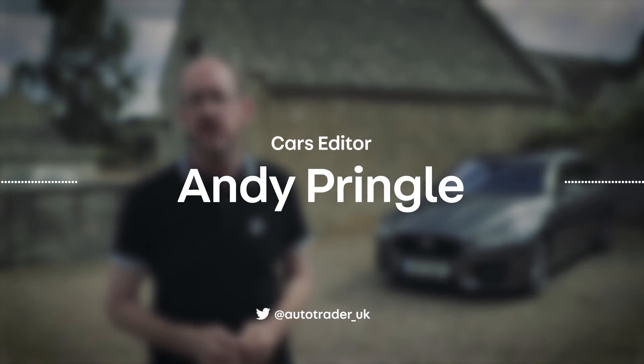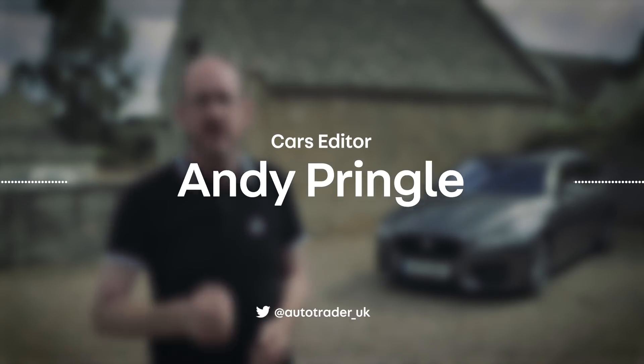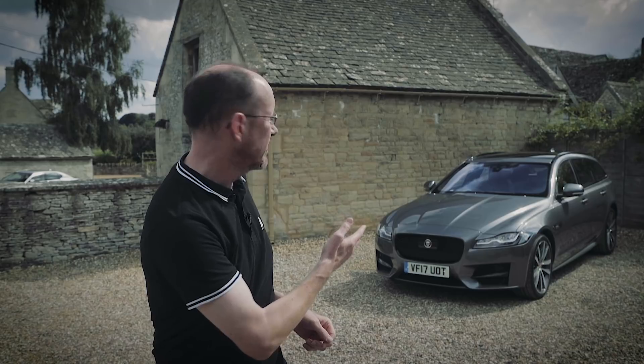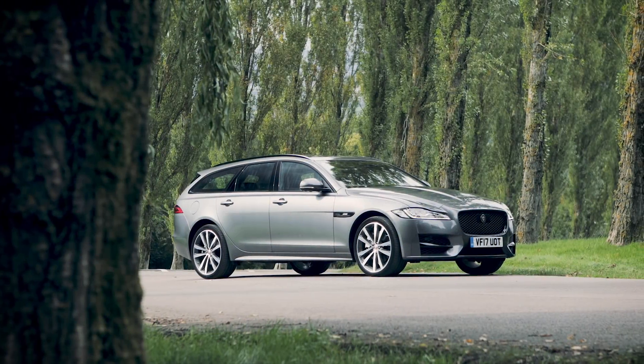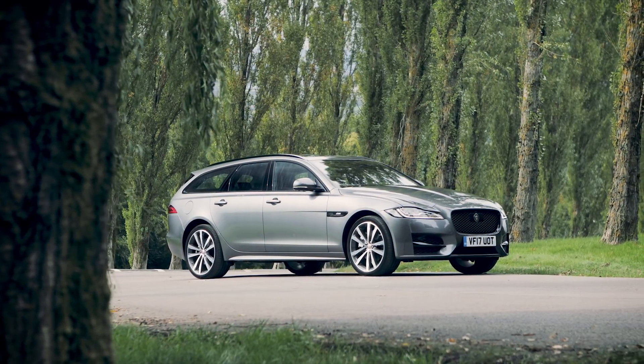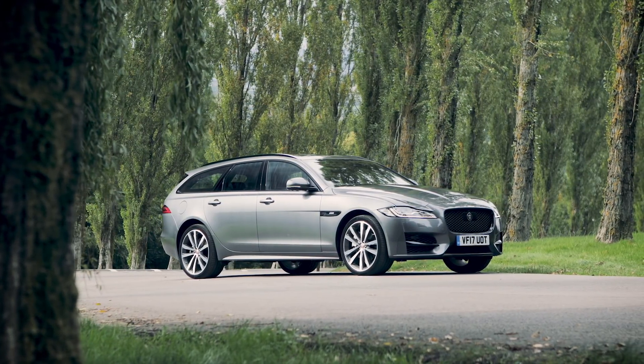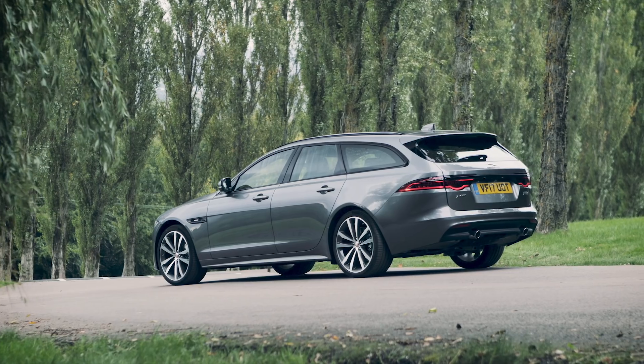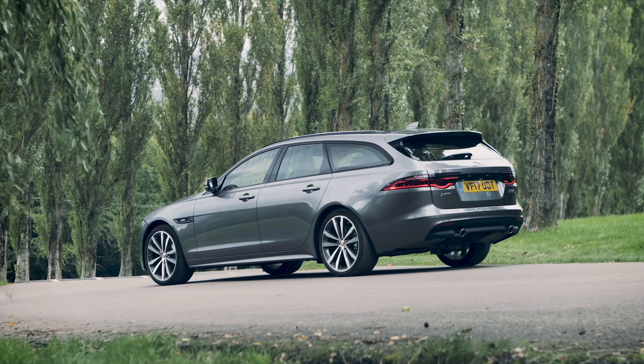If you've been considering a premium estate car but were convinced you'd have to buy something German, then think again. This is the new Jaguar XF Sportbrake and we're here in the Cotswolds to see if it's a worthy alternative to rivals from Audi, BMW and Mercedes. It's based on the excellent XF saloon and at the front the two cars are pretty much identical. Naturally the big changes are at the rear end, with that big boot and those wrap-around rear lights that give it something of the look of the F-Type SUV.